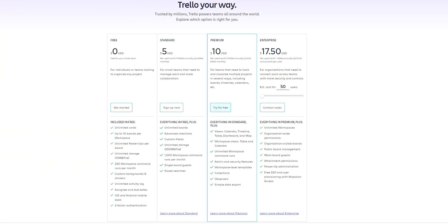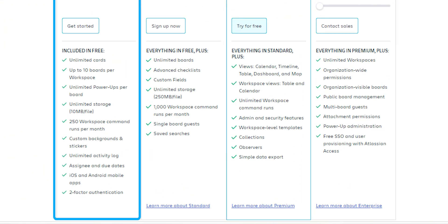Now talking about the pricing — with the free plan you will have unlimited boards, lists, and cards, a digital playground for organizing your tasks. Plus you can attach files, collaborate with your team, and get stuff done without breaking the bank.